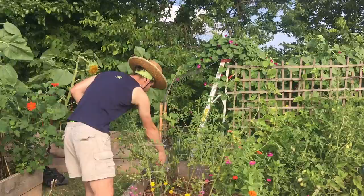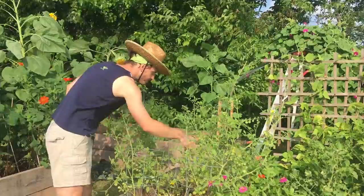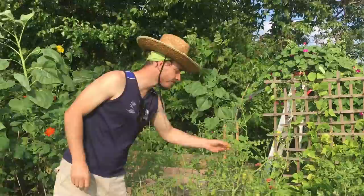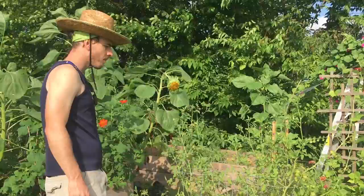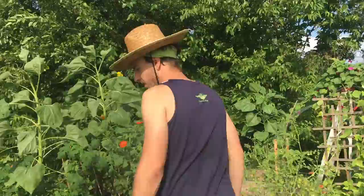Breakfast of champions — fresh tomatoes from the garden. My wife, however, doesn't like them, so it's all mine. In a salad they would be good. Was that one still green? Tastes good — it's crunchier. You can eat green tomatoes. Fried green tomatoes!